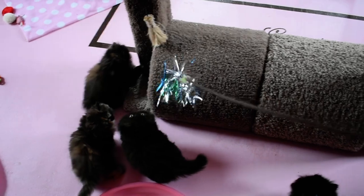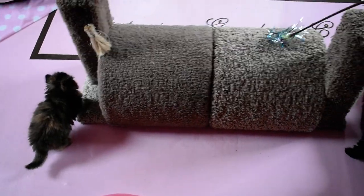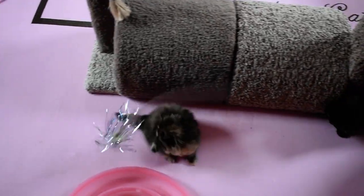Welcome to Victorian Gardens Cattery. You're in Periwinkle's nursery of all Persians. We've got two blacks and two tortoiseshells.